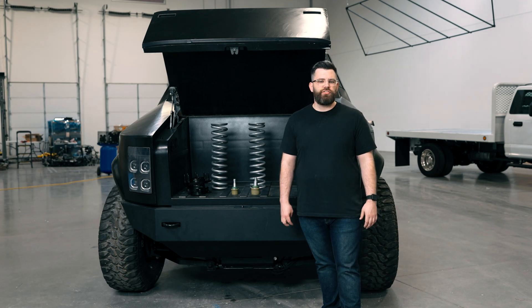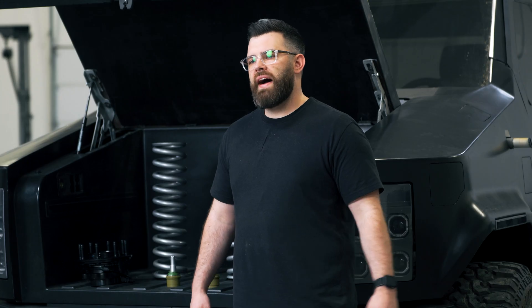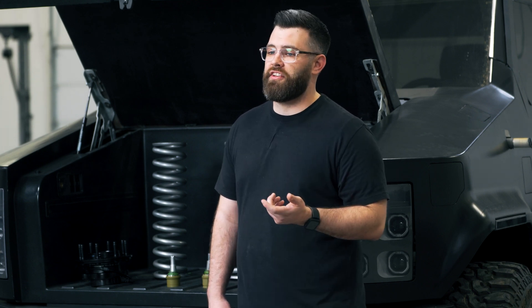Hi, I'm Sean, and I am the Chief Vehicle Engineer for XT and XP programs here at Atlas Motor Vehicles. My job is to take this vehicle, take it through the next prototype, and into production, and eventually into your garages.